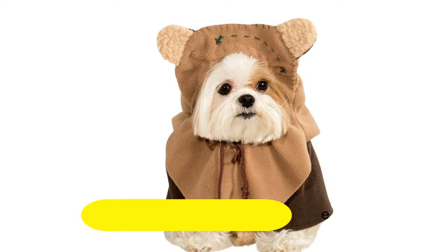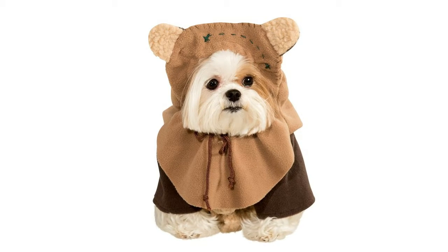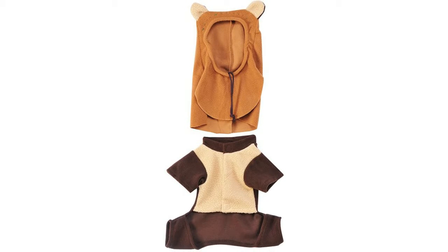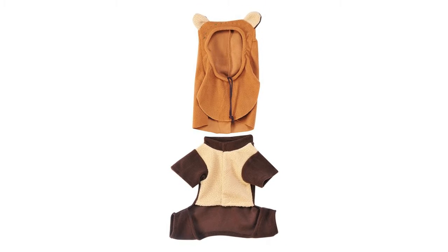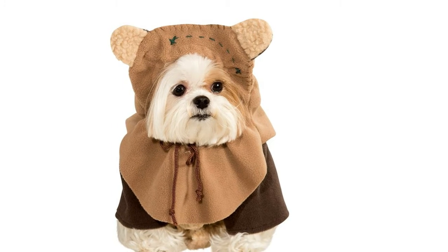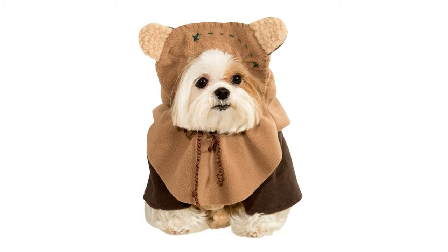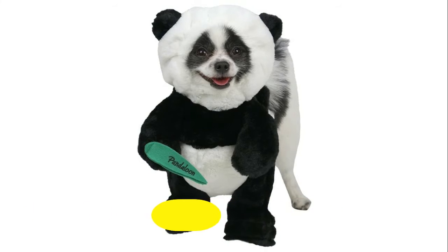Number 4: Ruby's Star Wars Ewok Pet Costume. Officially licensed Star Wars — a trademark of Disney and Lucasfilm. Look for the trademark logo on packaging and labels to help assure you've received an authentic, safety-tested item. Step-in brown top, headpiece with attached ears, cowl neck, and drawstring closure.